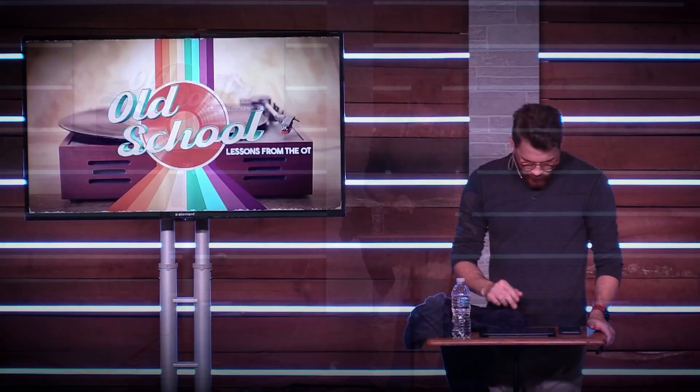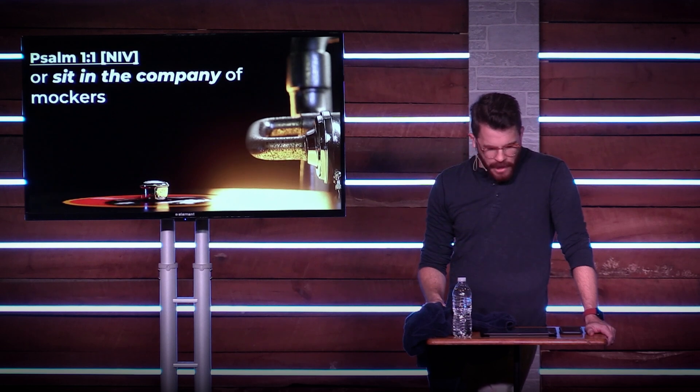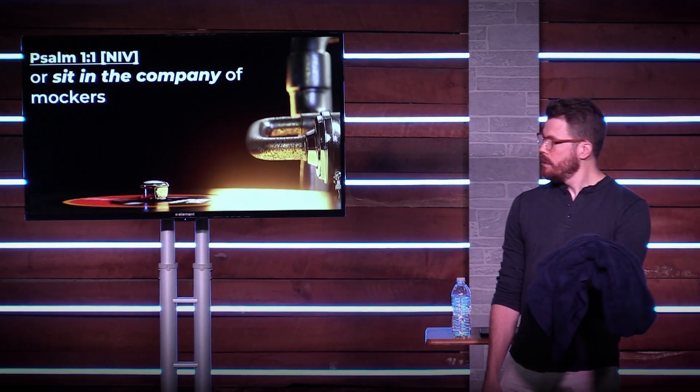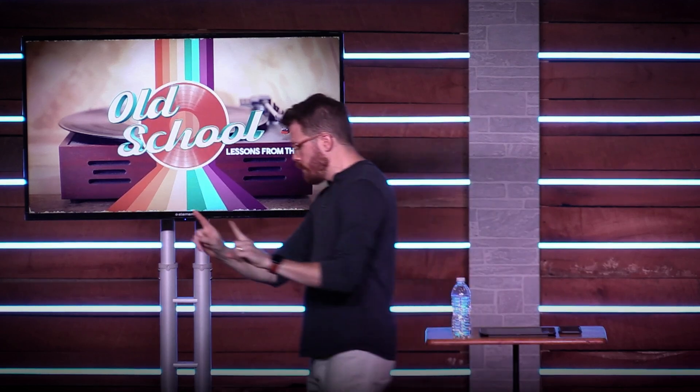Listen to the wisdom in Psalm 1:1: "Blessed is the one who does not walk in step with the wicked or stand in the way that sinners take or sit in the company of mockers." There's blessing when you don't linger in the sock closet so long that you start to smell. That doesn't mean you can't have friends — how are you supposed to share the love of Jesus with someone who doesn't know him if you don't have unsaved friends? But you've got to limit those times. There may be times when the guys say, "Hey, we're all going to Hooters after work" — that's a good time to say, "Thanks for the invitation, I'll pass."